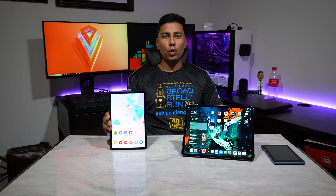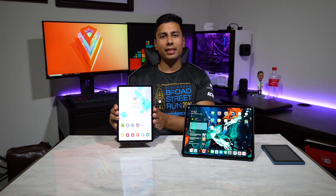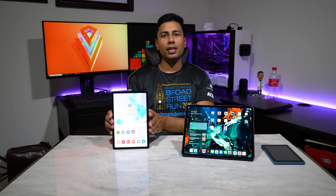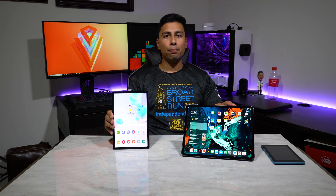Today I'm benchmarking the best Android tablet and the best Apple tablet you can buy right now. This over here is the brand new Samsung Galaxy Tab S6, rocking the Snapdragon 855 processor and 6 gigabytes of RAM. And this is the iPad Pro, rocking the well-known A12X Bionic chip and 4 gigabytes of RAM.